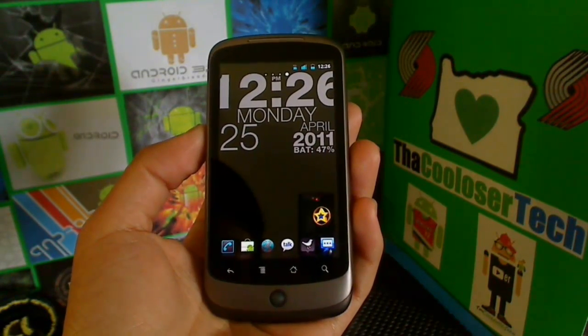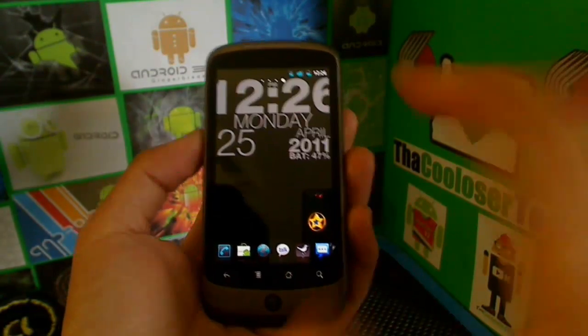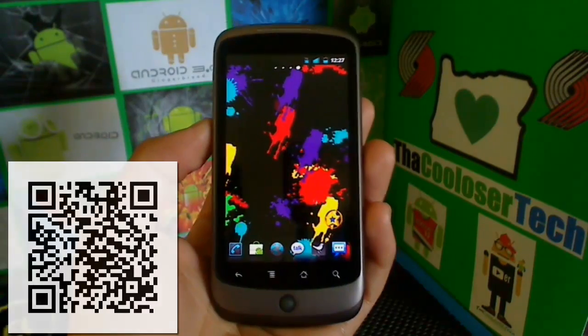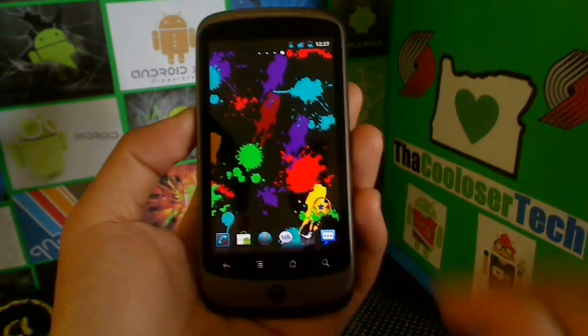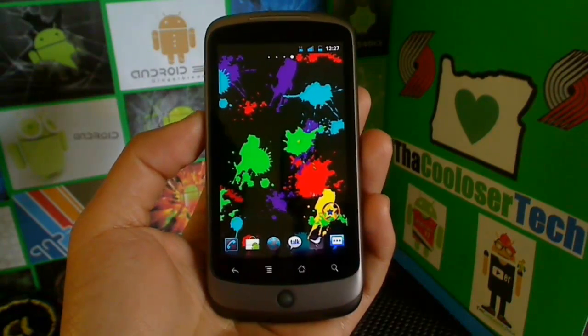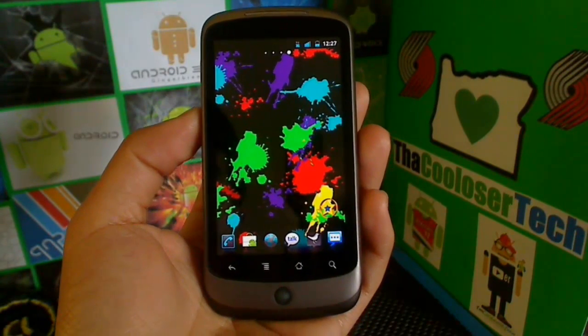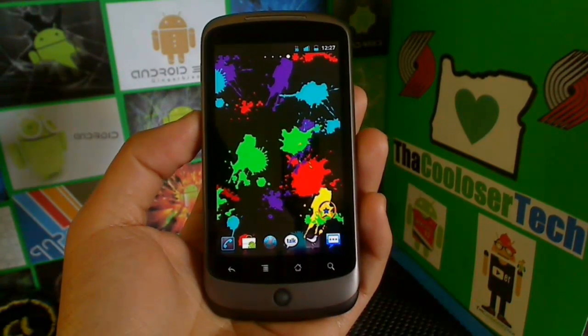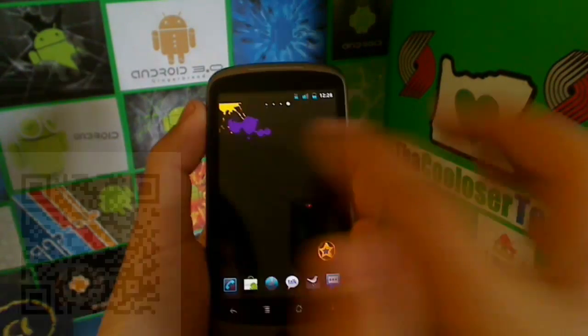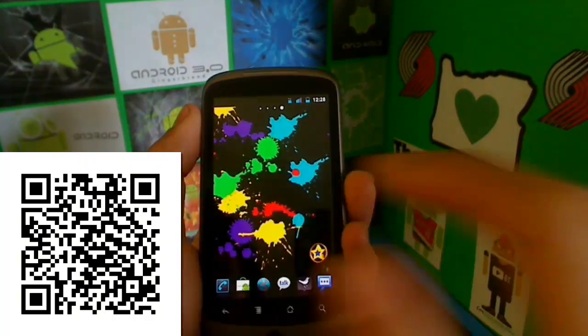Now let's get to the best new live wallpaper of the week, and it is called Splatter. Splatter is a live wallpaper — if you touch on the background you see the splatter marks on there. You can set timers for when you want it to splatter, set the colors, and set how big you want them to look. It looks a lot better on your phone than it does on camera.